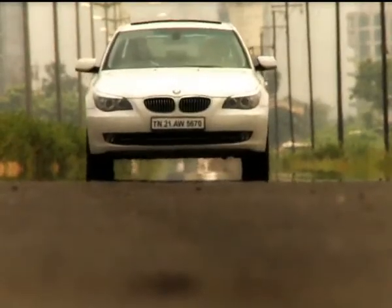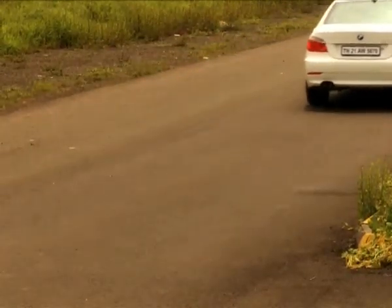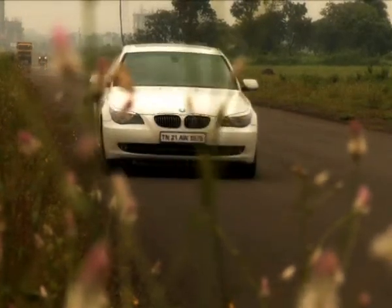The way the 530d rides is amazing, and that's thanks to the lightweight of the chassis. Add to that the improved and now less controversial i-Drive feature in the car — practical and much easier to use than before.